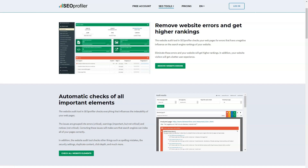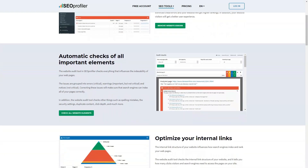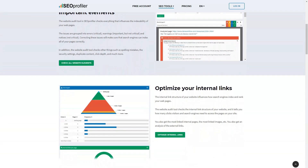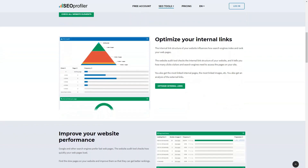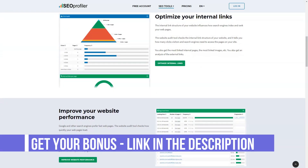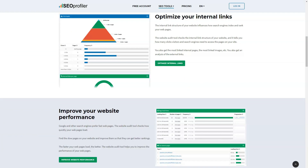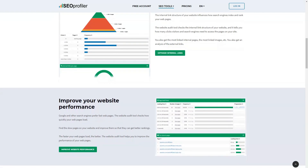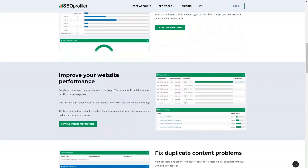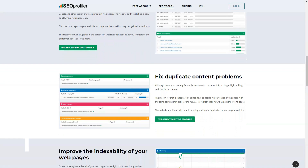Companies that are finding it difficult to climb the search engine rankings will greatly benefit from using SEO Profiler tools. They have marketing solutions that automatically check web pages to make sure they are free of errors. It also simplifies the manual tasks associated with editing pages. Search engine optimized websites are more likely to climb up on the search engine results page and become more visible to potential customers.